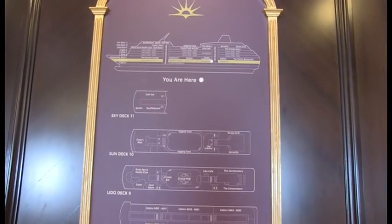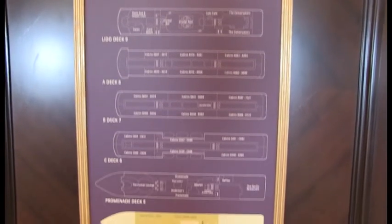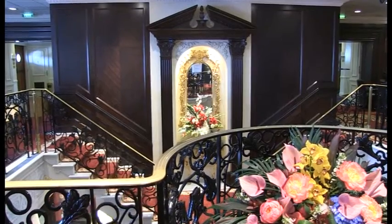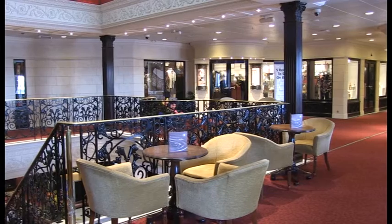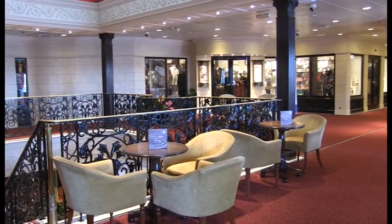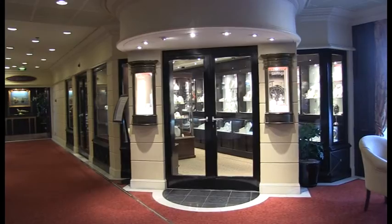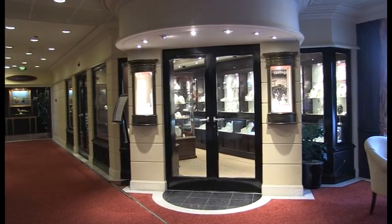Here on Promenade Deck you'll find the majority of the indoor facilities, including places to sit down and relax, and an impressive selection of shops — whether you're after souvenirs, clothing, or jewelry, or if you've forgotten that important accessory.